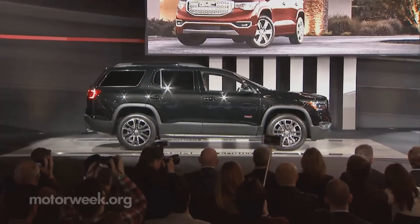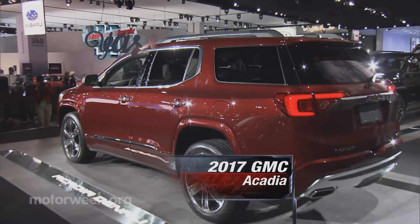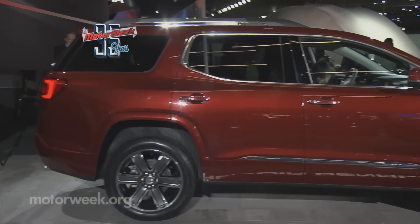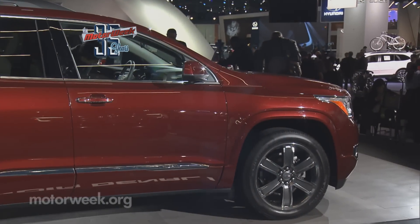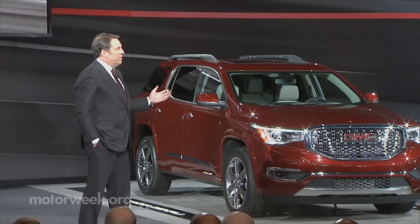Speaking of timing, the long-overdue second-generation GMC Acadia three-row crossover is here. Surprisingly, in a bigger-is-better world, the still professional-grade-looking Acadia actually loses both size and weight to better compete with the likes of the Honda Pilot and Toyota Highlander.